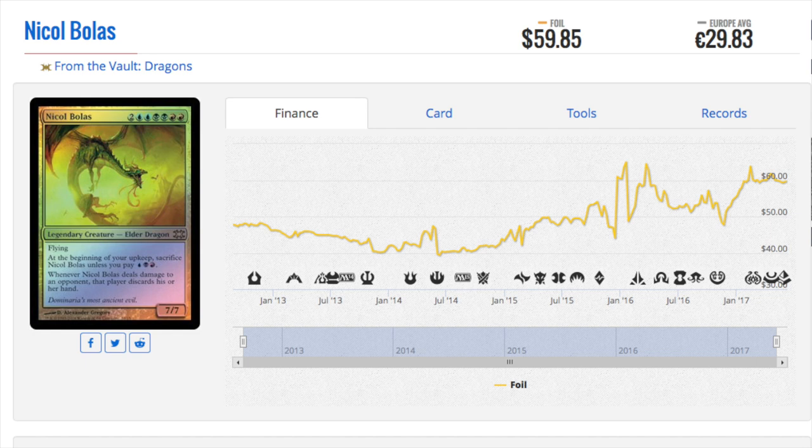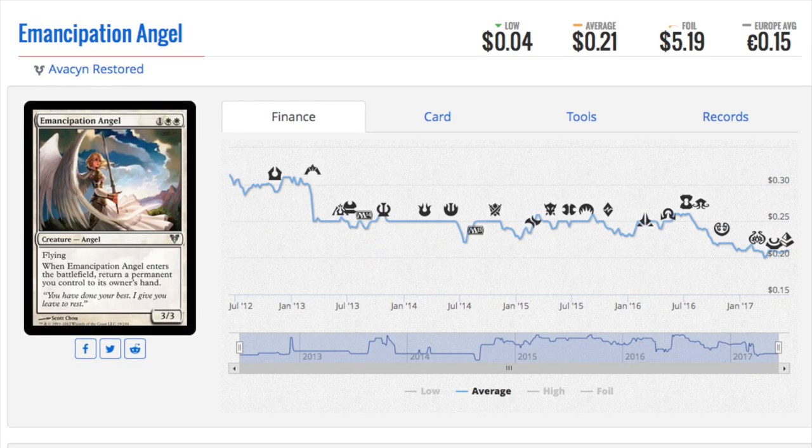I do expect it to continue to go up, mainly because of War of the Spark — Nicol Bolas is central — and some players who are newer may not be introduced to him until that set. So Emancipation Angel is a $5.19 foil. The chart only shows the non-foil, but it is a beautiful foil and the card is okay. The foil in my opinion is the only valuable thing about the card. It is great for angel collectors and great for people who have EDH decks.